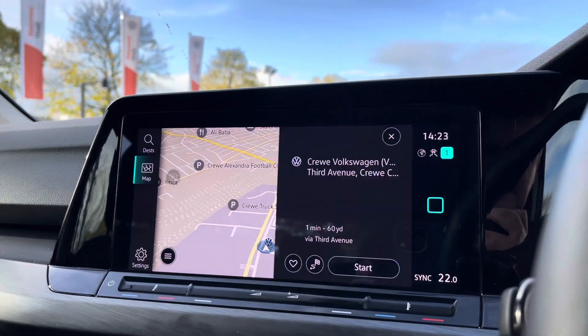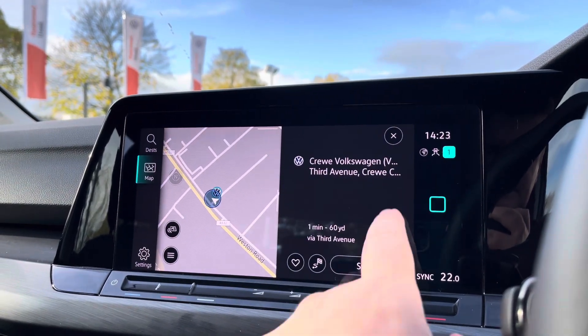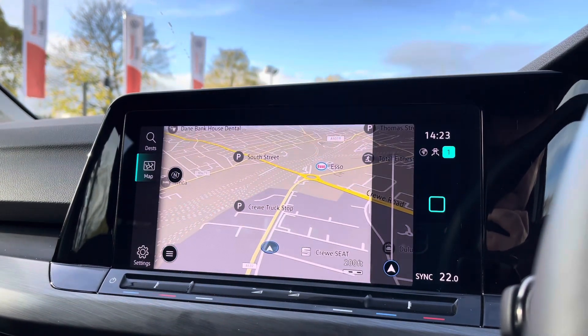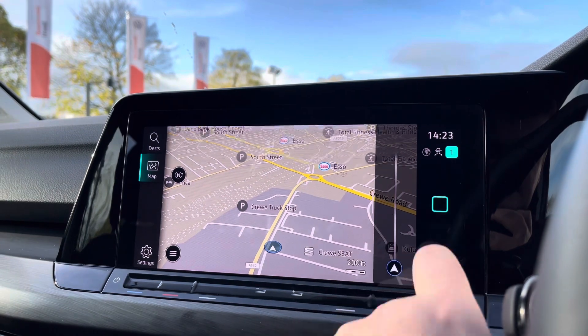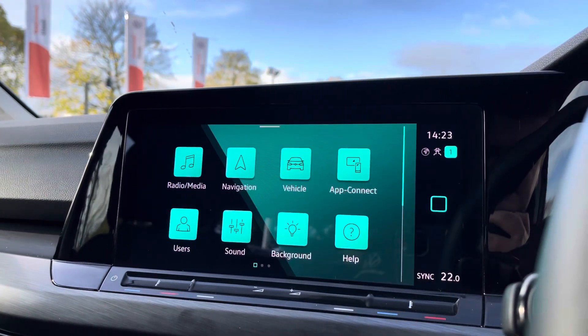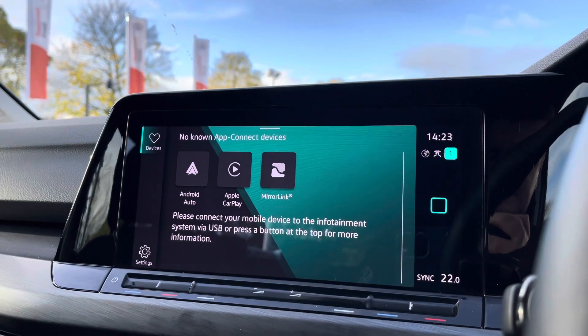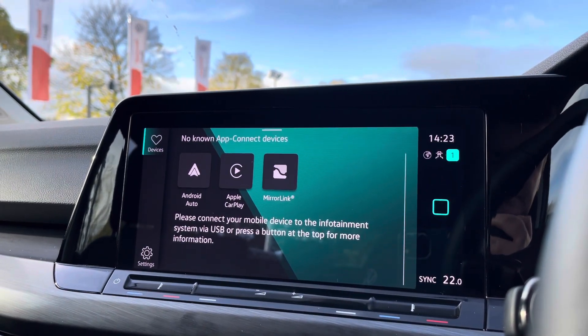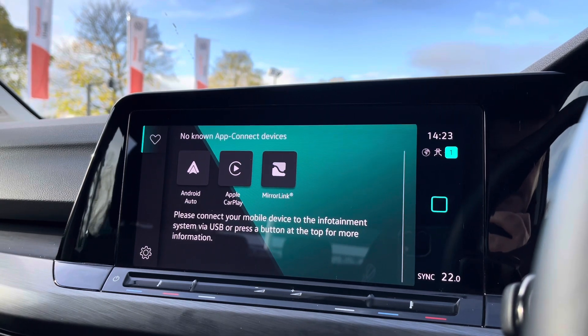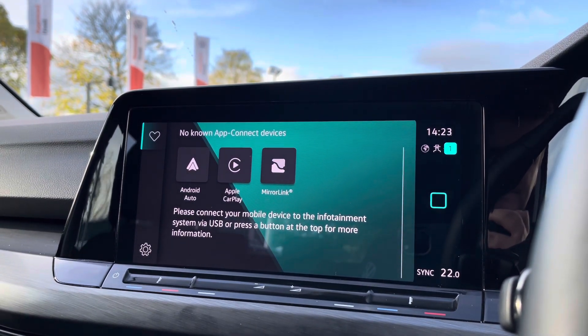You've got sat-nav on board with spoken instructions for unfamiliar journeys, which also shows points of interest such as petrol stations, car parks, restaurants and much more. Alongside this, you'll also benefit from the App Connect system giving you Android Auto and Apple CarPlay, allowing you to mirror your smartphone directly onto the screen — apps like Google Maps, Waze, Spotify and many more. Absolutely fantastic system to have.